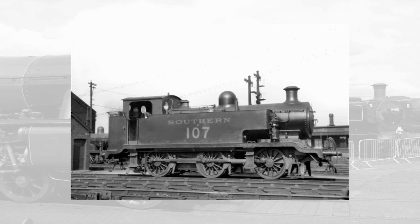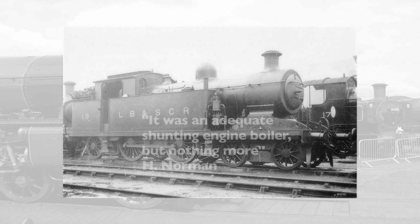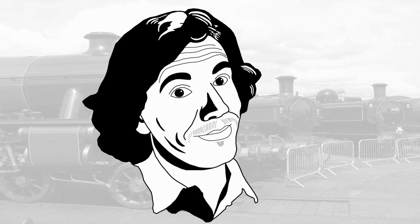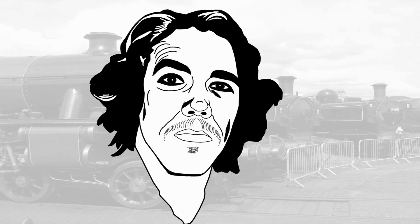The claims of oscillation are backed up when he recalls the ride comfort at 50mph. With 4'6'' driving wheels, this was going to be a little bit more, and the resultant lurching and swaying had me hanging onto the cab side somewhat grimly. The boiler came from the L2 tanks of 1908. These engines lasted a little over 20 years due to the inadequate design of the boiler. In the words of H. Norman, it was an adequate shunting engine boiler, but nothing more. And sure enough, on one of his banking turns, the E2 he was on lost about 40 pounds of pressure within three quarters of a mile.